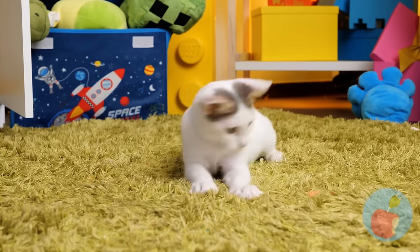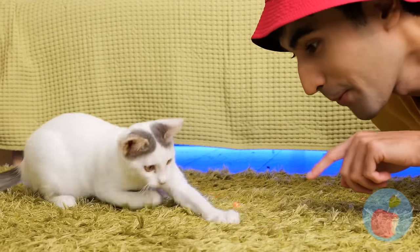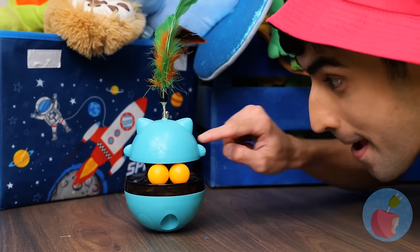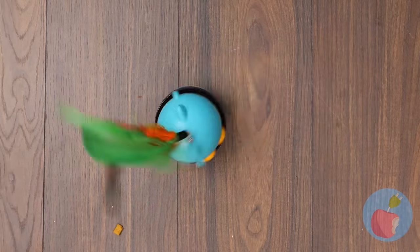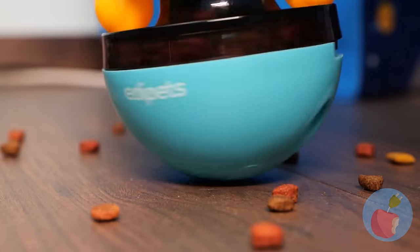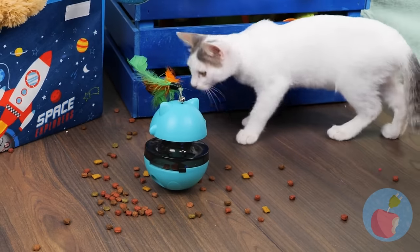Where'd that red dot come from? I think it wants to show us something. A cat treat gadget — let's take it for a spin. Look, it's cat treats all around! For your cat, it's dinner and a show.